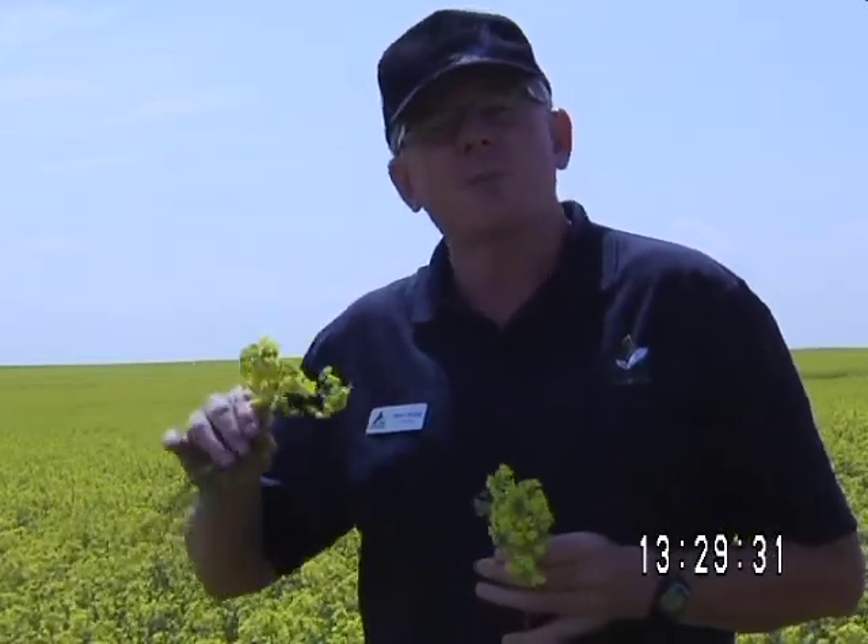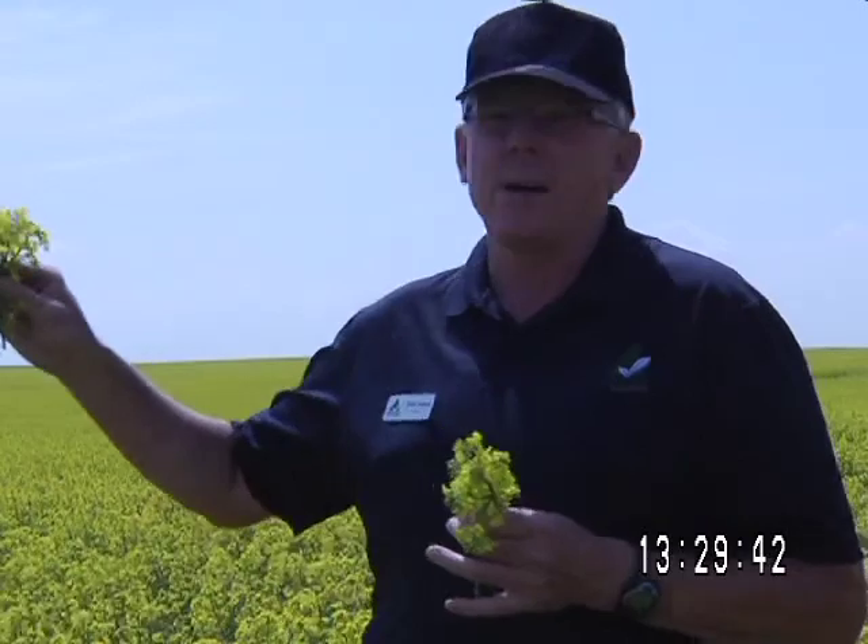So why would there be more sulfur deficiency in the low EC area? The low EC area is in a higher slope position with lower organic matter levels and higher sand content, which means sulfate is likely leaching through the profile. In the higher EC zone, which was down slope, we have not only more salt — of which sulfate is a salt — but also more clay and likely more organic matter, both of which contribute to holding sulfur in place and releasing more sulfur from the organic matter. It's classic.